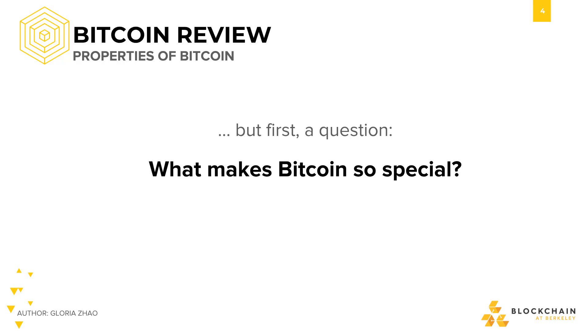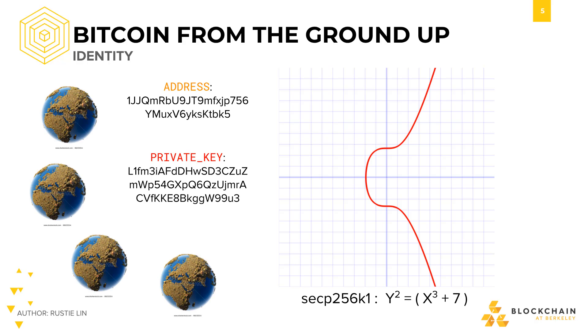So let's take some time to review what actually makes Bitcoin so special. First off, when we built Bitcoin from the ground up, we first emphasized the importance of identity, especially in order to enable authentication and integrity. We want everyone to control a unique identity, and we also wanted Bitcoin to be pseudonymous. So we used ECDSA, the elliptic curve digital signature algorithm.